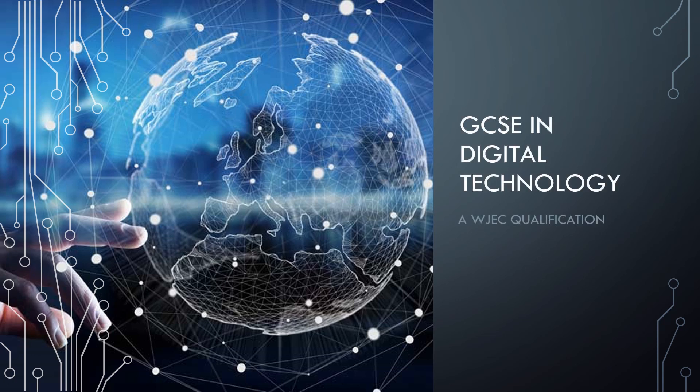Welcome to a new GCSE in Digital Technology. This qualification is overseen by WJEC. It's a pretty new qualification — it came out about three years ago — but we're certainly getting to grips with it here at Scholaris. We really enjoy it and candidates make great progress in the qualification.